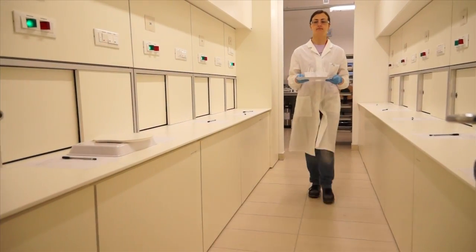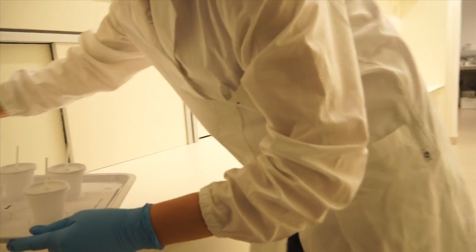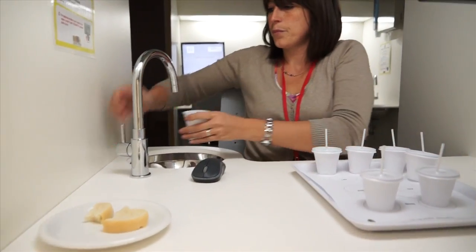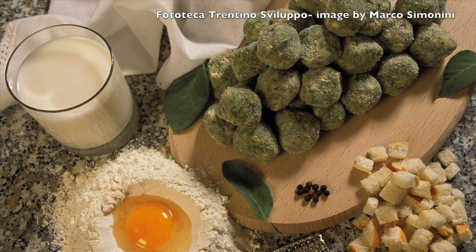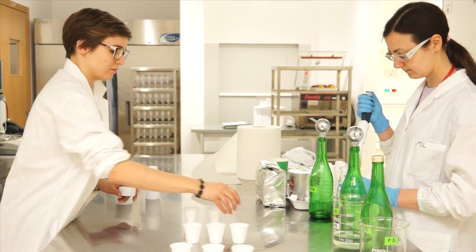In this laboratory we try to interpret and predict consumers' liking in order to support the development of new products, to investigate the productive processes, to identify objectively the peculiarities of typical products, and to monitor the variation of food over time.